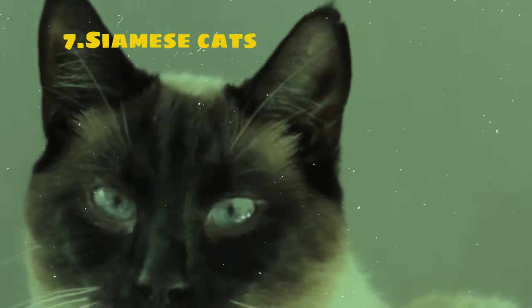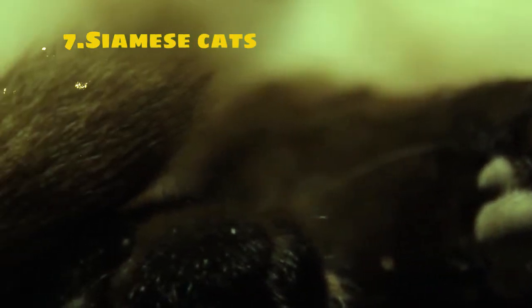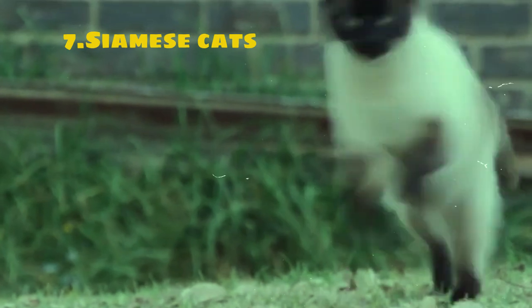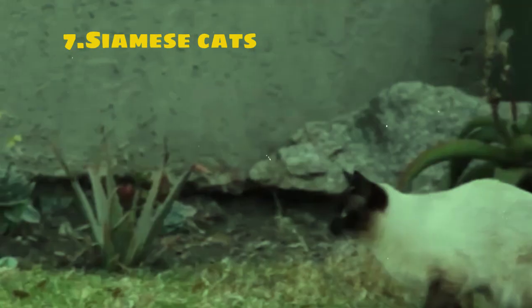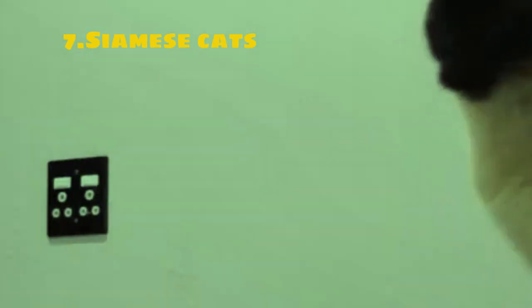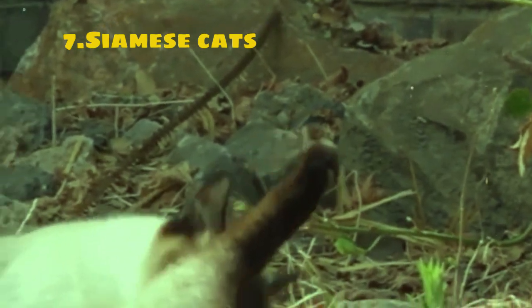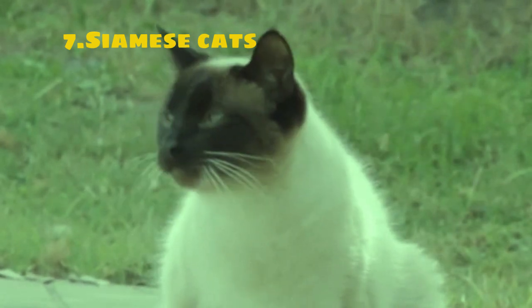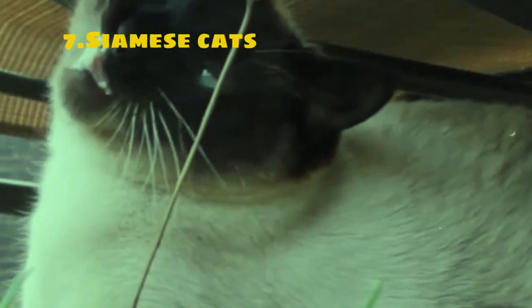Siamese cats have a short fine coat that requires minimal grooming. In terms of personality, Siamese cats are known for being highly social and communicative. They are often described as talkative cats, as they are not shy about expressing their opinions with a range of vocalizations from soft chirps to loud yowls. Siamese cats form strong bonds with their human companions and thrive on interaction and attention. They are intelligent, curious, and playful, enjoying interactive toys and games that challenge their minds and bodies.